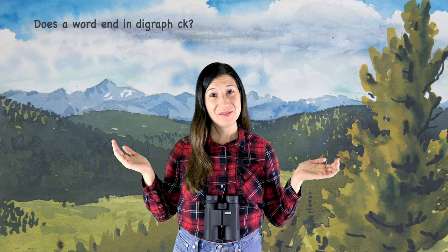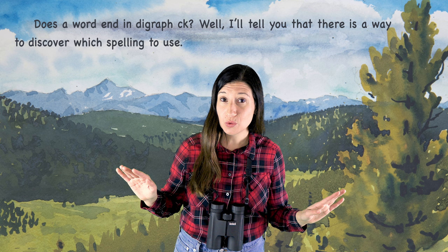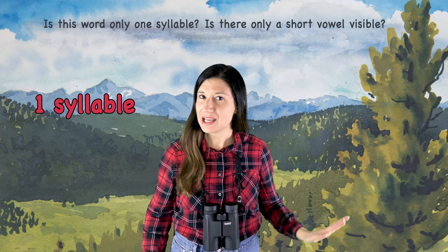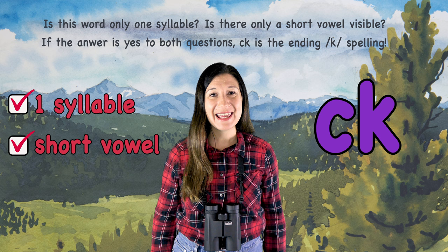Does a word end in digraph CK? I'll tell you that there is a way to discover which spelling to use. You've got to ask yourself these questions too: Is this word only one syllable? Is there only a short vowel visible? If the answer is yes to both questions, CK is the ending spelling. CK is found in words with only one syllable.